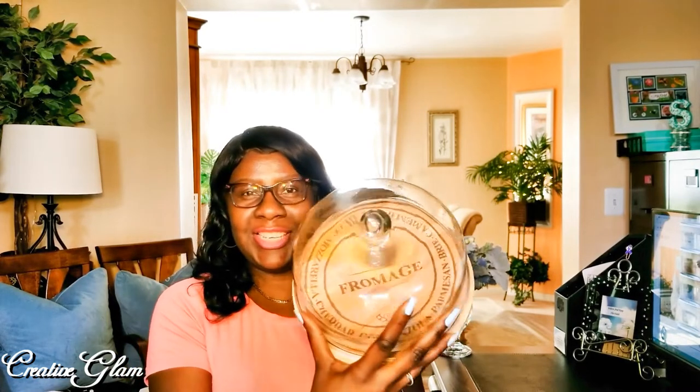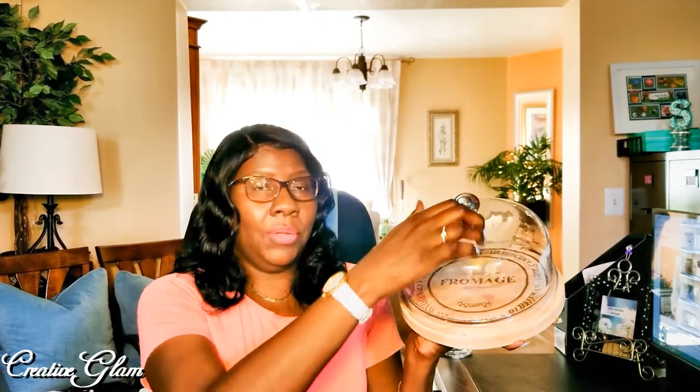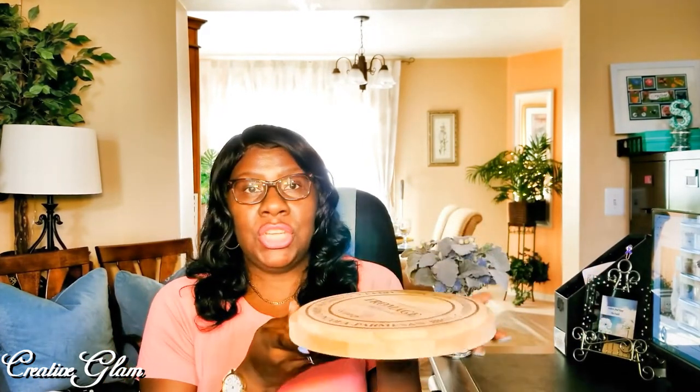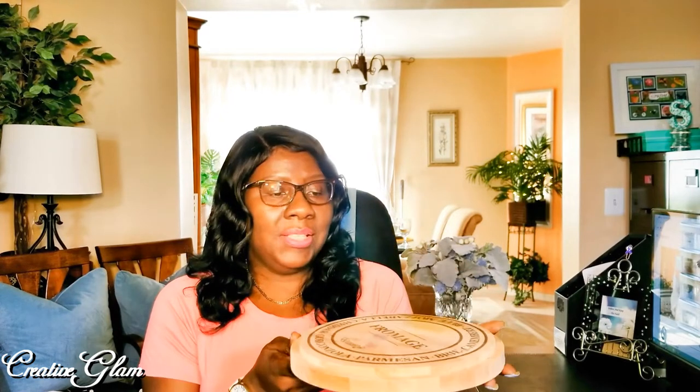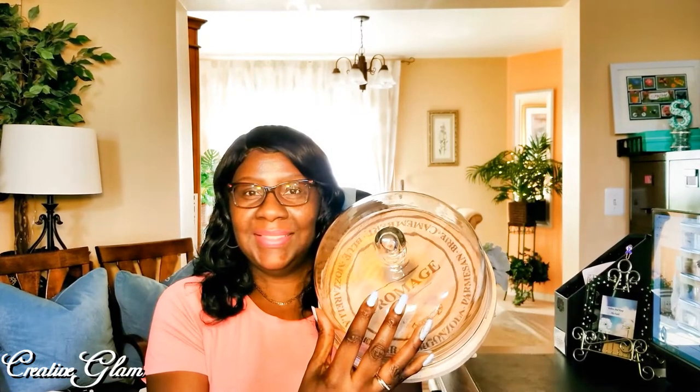I shopped the clearance section so I'm pretty proud of the things I picked up. My first item is my fromage cheese tray. I got this cheese tray from HomeGoods and it was originally $22 and I got it for $12. I use my cheese trays a lot and when I saw this one I just thought it was so pretty. It was almost half price and it is perfect for my date night cheese trays.